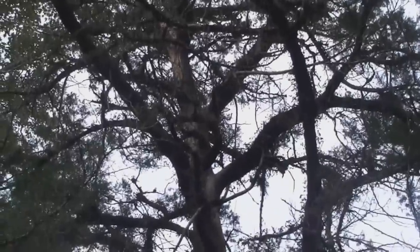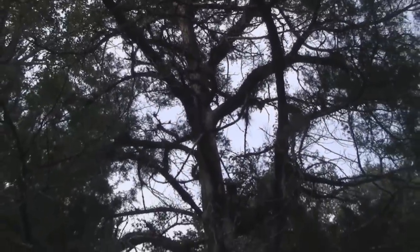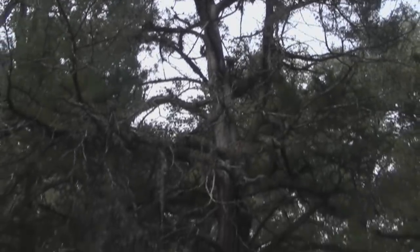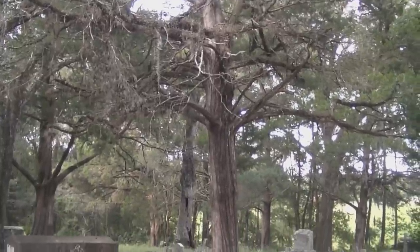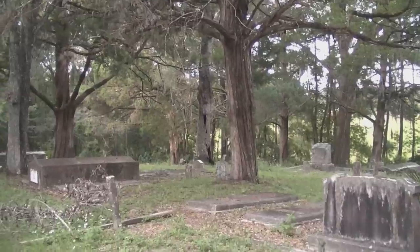As with a lot of cemeteries, the landscaping is usually overgrown. In this case, it looks like an evergreen tree with some really gnarly limbs on it. It's easy to understand why people look at such places and think they're real creepy, when in fact they really shouldn't be.